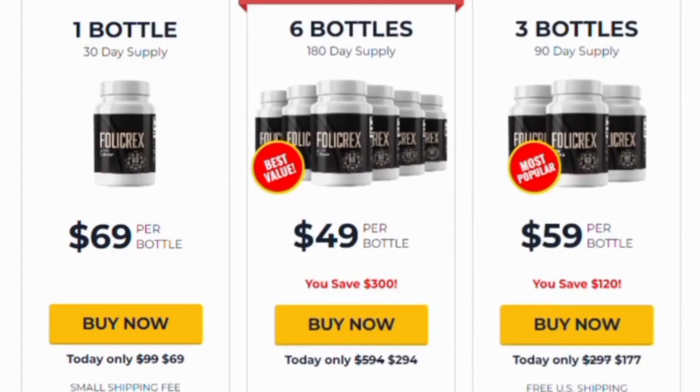I wanted to record this video to tell you to be careful with the website you buy Folic Rex from, and if you do buy the product, go through the exact treatment and take it seriously. Keep in mind that your results will be very different from any other person because your body acts in a unique way. I hope this video helped you and that Folic Rex actually helps you get new hair and improve your life.